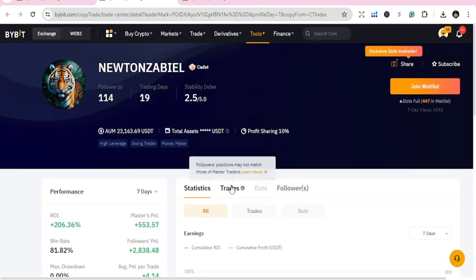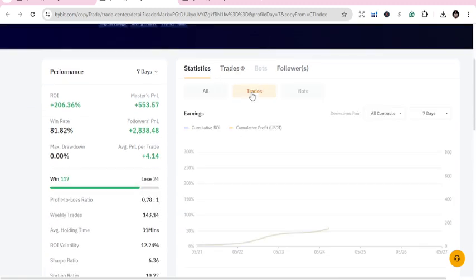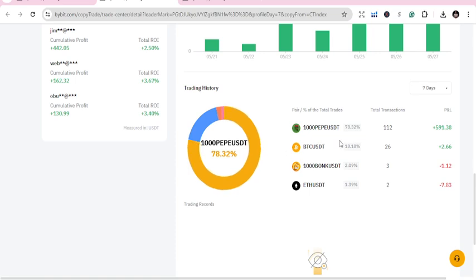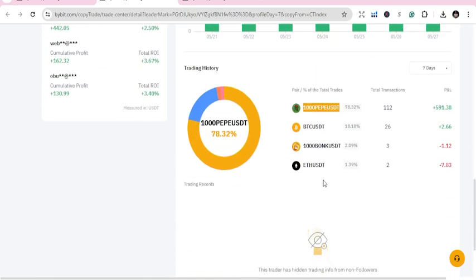Let's check their trades. You can see that 1000 PEPE/USDT is this person's main trading pair. The majority of their trades use this pair.